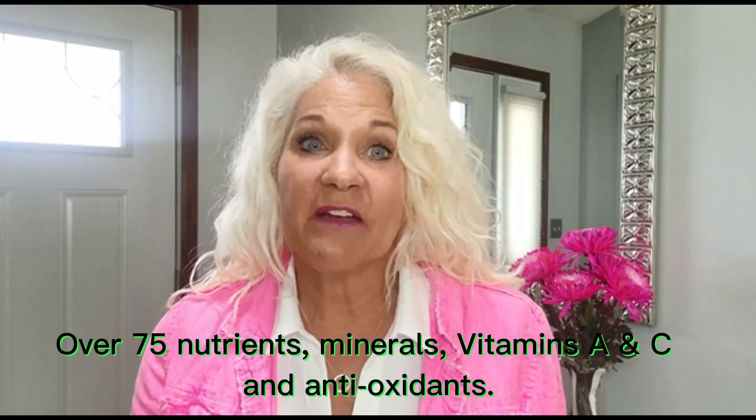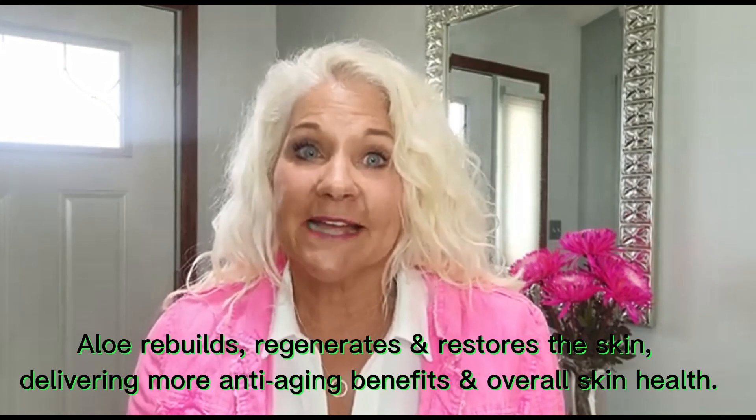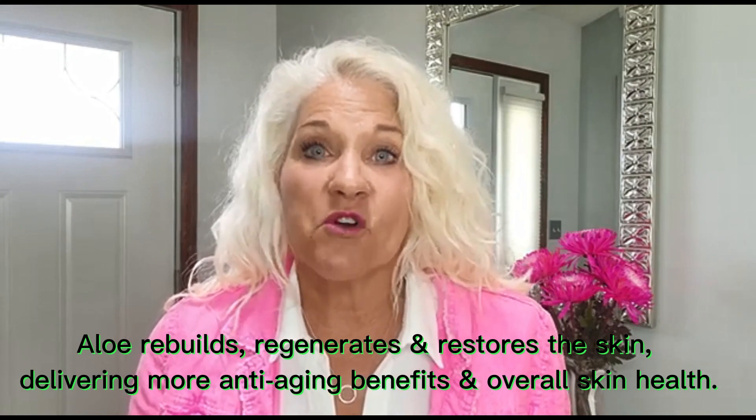Why is aloe vera so great? Because it contains over 75 nutrients, minerals, vitamins A and C, and antioxidants. It rebuilds, it regenerates, it restores, and it delivers more anti-aging benefits and overall skin health than anything else out there. I would prefer aloe vera with all of that nutritional value as a first ingredient in my skincare product over plain water.